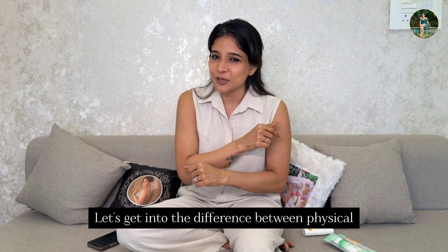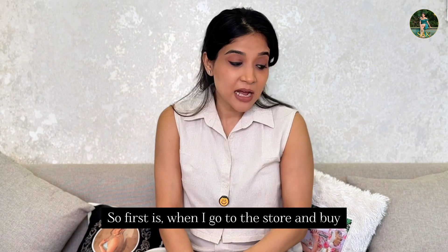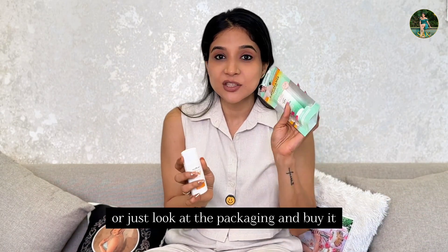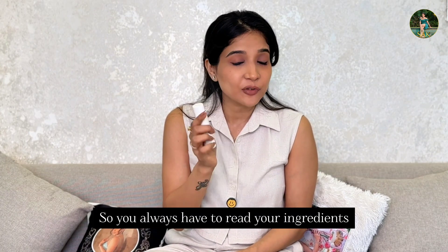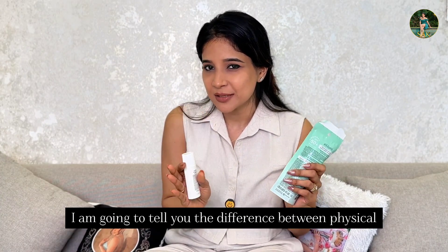Let's get into the difference between physical and chemical sunscreen. First of all, let's explain what each one is. You have to read your ingredients — that is the key difference between physical and chemical sunscreen.